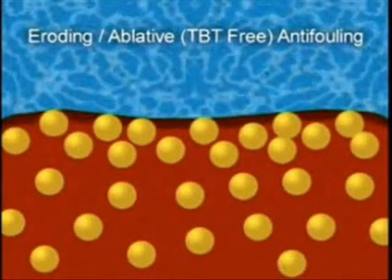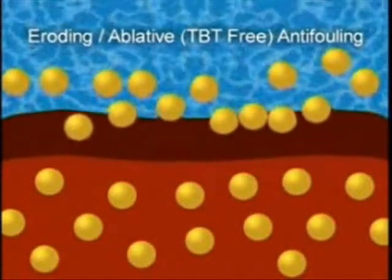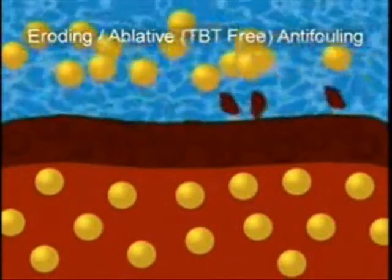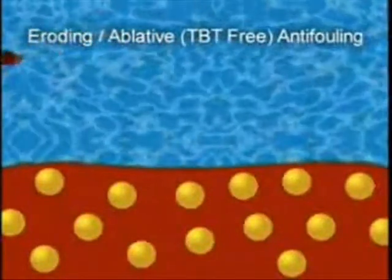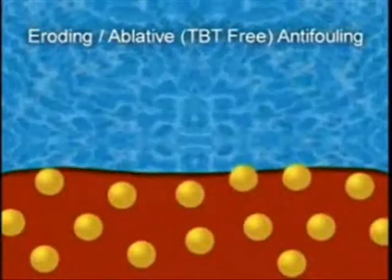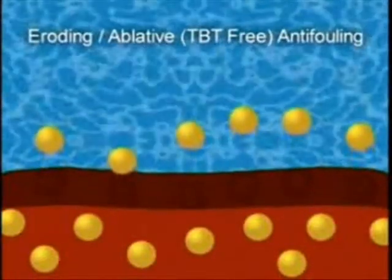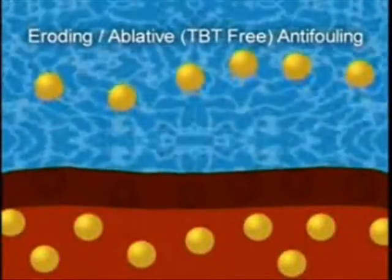Eroding anti-foulings are also very porous. Water draws out biocide, leaving behind a leached layer. But the leached layer is removed by the polishing action of water when the boat is in motion. However, when the boat is stationary, the leached layer builds up, trapping the biocide in the film. Therefore, if the boat is not used regularly, the amount of biocide released falls away.